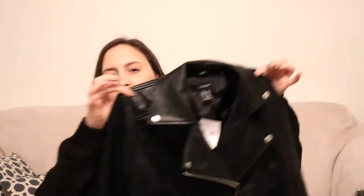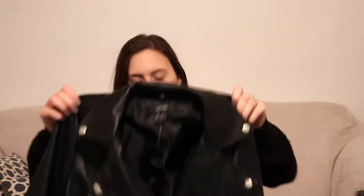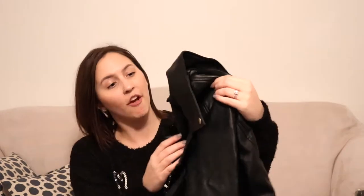For my other sister, I also got her a jacket, but this is more her style — pretty edgy. She just has an edgy style. She's cool. The edgier style is more my style too.